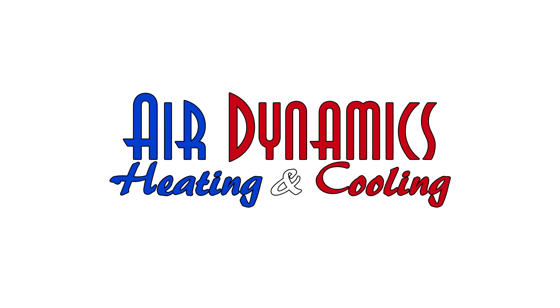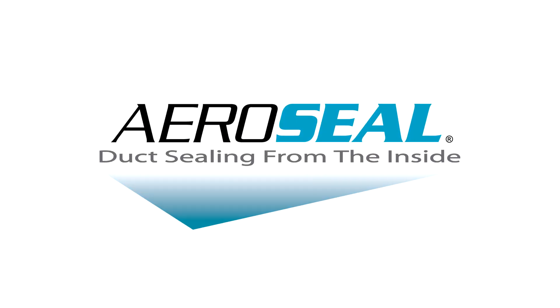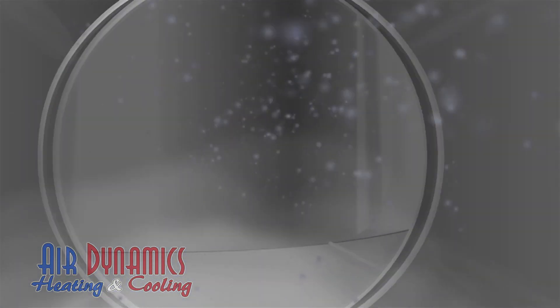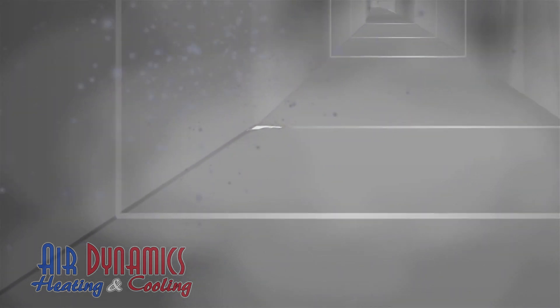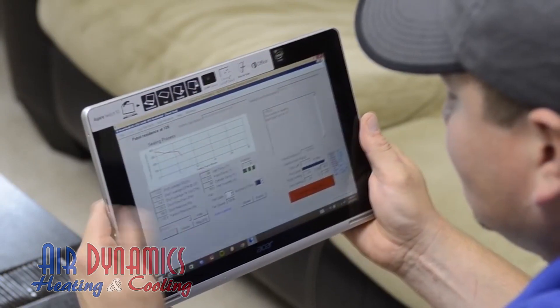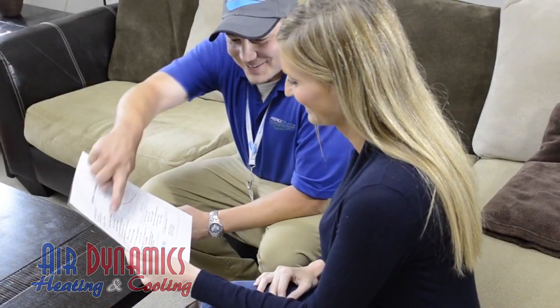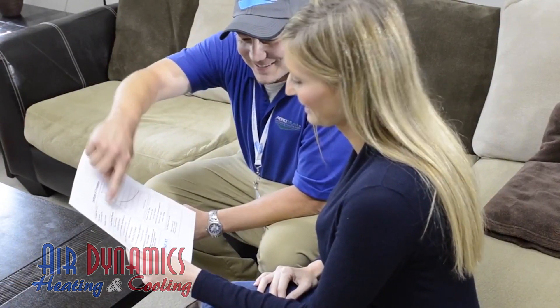Air Dynamics has a solution. Using technology created by AeroSeal, the pros at Air Dynamics can detect leaks in your system by performing a computer analysis of your airflow and ductwork system. Leaks can then be repaired using a revolutionary new process where polymer particles are injected into your ductwork. These particles seek out leaks and bind to the leaky area until the leak is completely sealed. After the sealing process is complete, Air Dynamics will run a second analysis to show you the results before and after sealing.